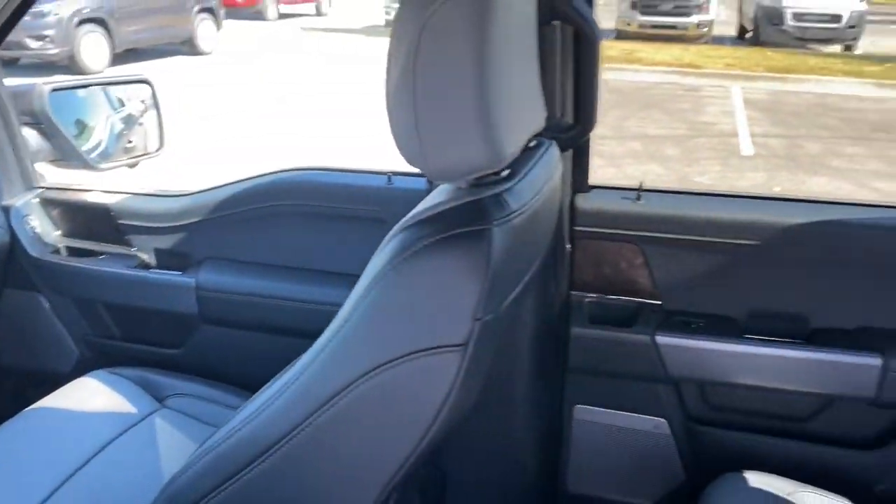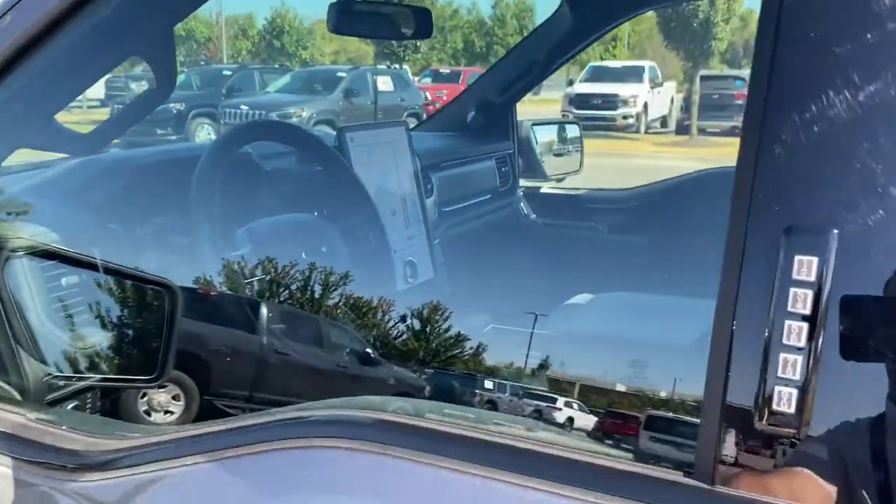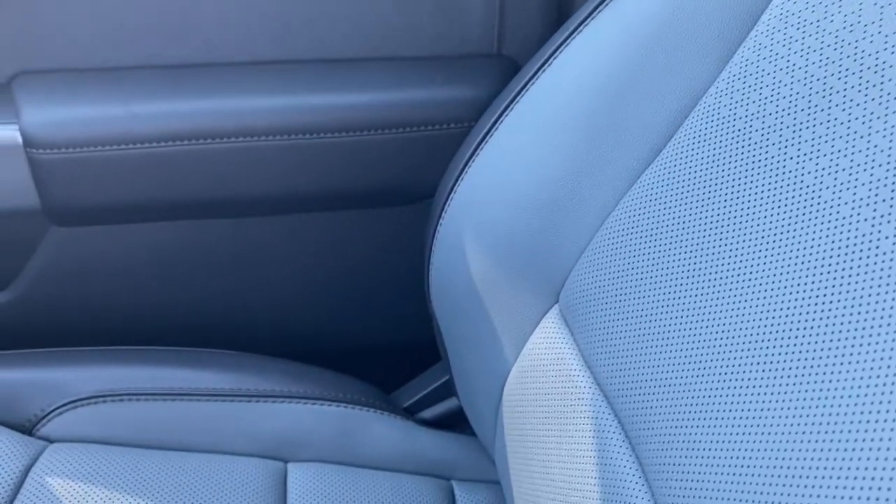Navigation system, keyless entry, power passenger seat, satellite radio, aluminum wheels, heated front seat, electronic stability control, dual-zone AC, power driver seat, seat memory.